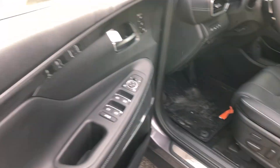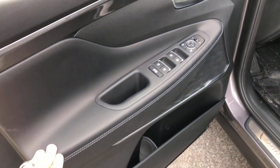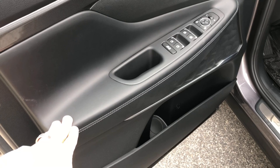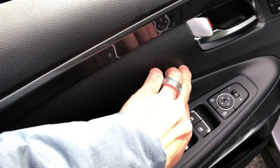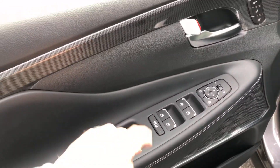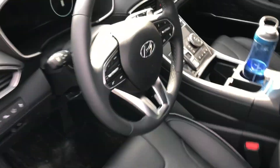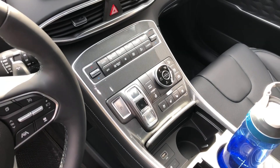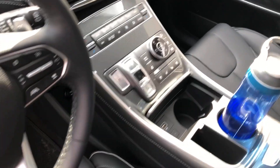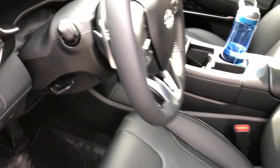Up front, the fit, the finish — everything is very impressive. Initial impressions are always extremely favorable: contrast stitching, and some of the plastics look a little bit better than they actually are, but this is fantastic. One of the biggest changes on the inside is this center console — gone is the shifter, replaced with these buttons — and this whole new configuration has enabled Hyundai to set up a large storage spot right underneath. So let's slide aboard.